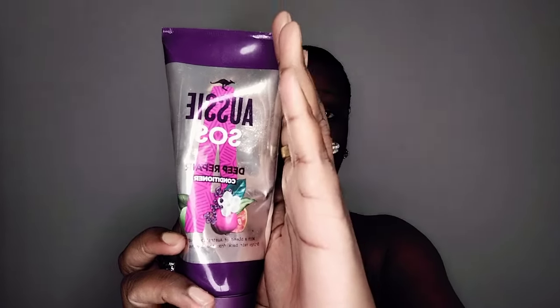I deep condition once a week. This weekend I chose to apply OC SOS Deep Repair Conditioner. As you can see, I really do use it because the product is almost empty. I absolutely love this conditioner — I feel like it's probably the best if you don't want to spend too much money but still want results and want your hair to feel moisturized and not dry.